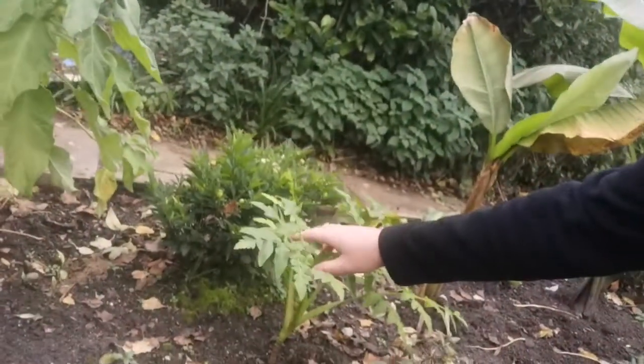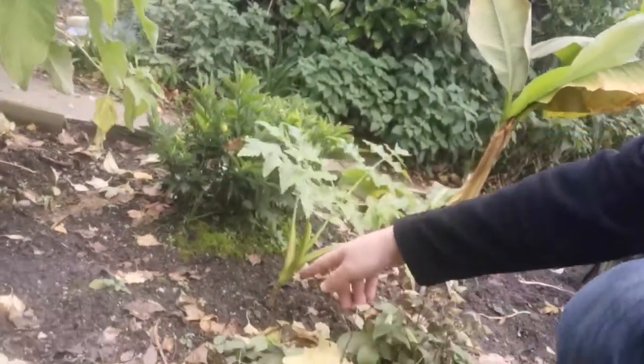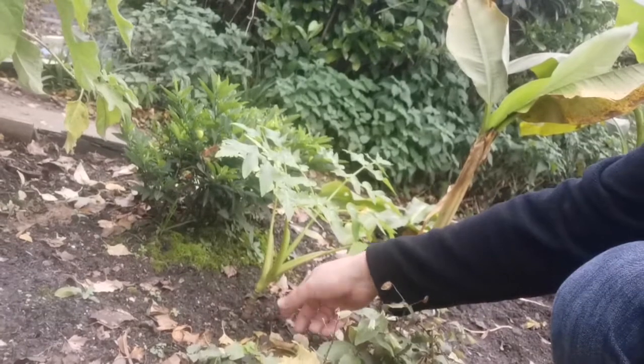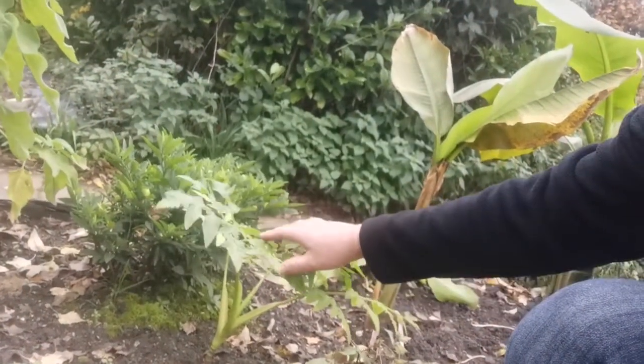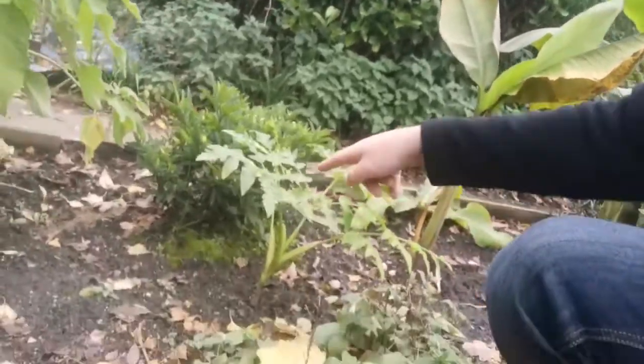I did this plant in one of my endemic species videos — you can go back and have a look at that. This is Melanosciadium dissectum, right here. This is the endemic species to Madeira. Quite hardy, again evergreen, a very interesting plant. If you want any more information on that, have a look it up. That's Melanosciadium dissectum, or giant black parsley.